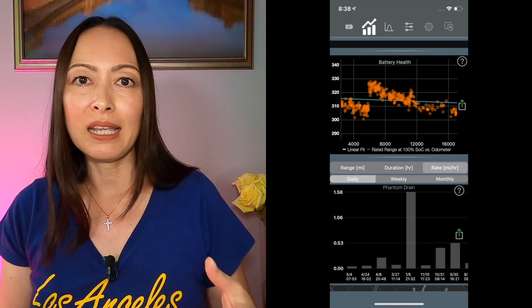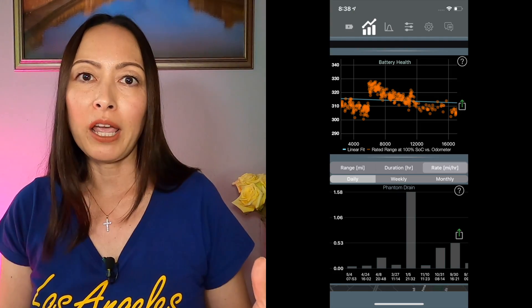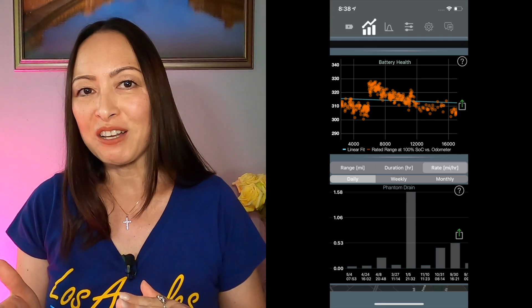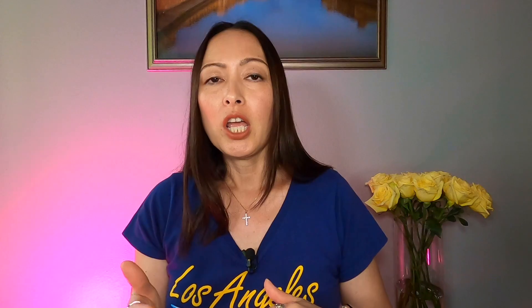I'm sharing a screenshot of my Stats app showing my battery health. As you can see, I am now at about 17,000 miles in usage and my battery is starting to trend down just a little bit. However, I am confident that years from now my car battery health trend is not going to continue declining steeply but will flatten out.